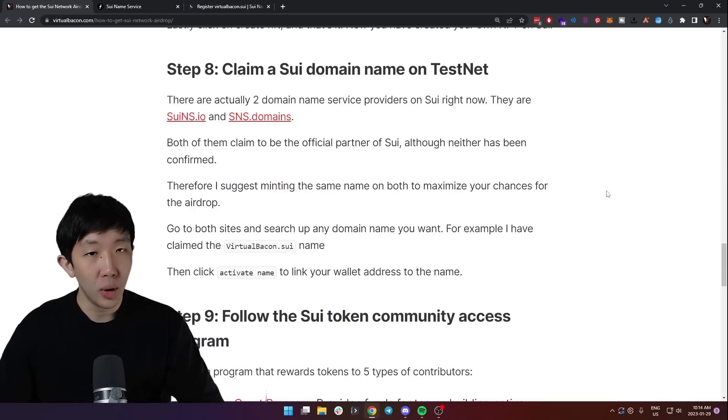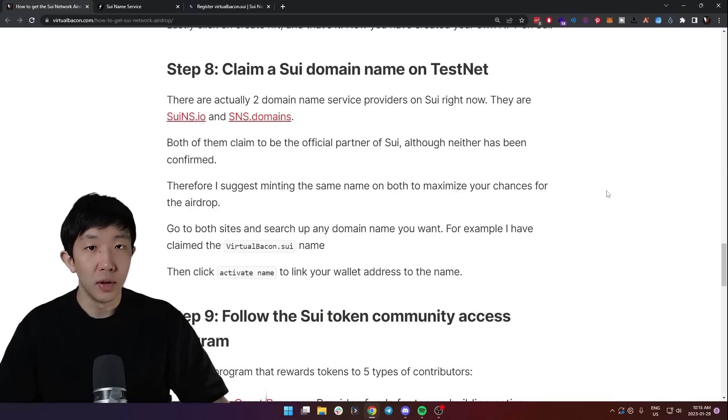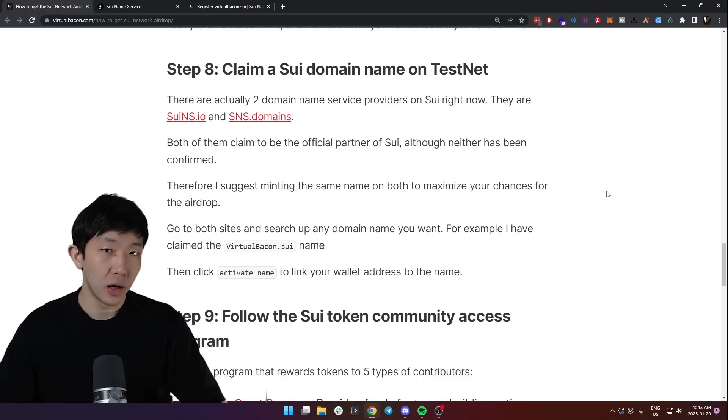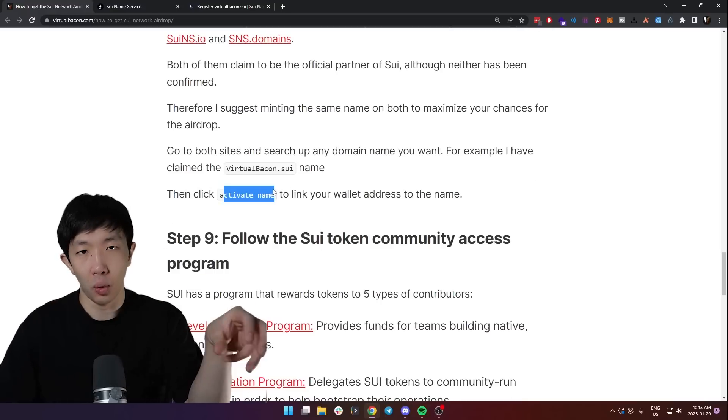Domain name services usually end up being close partners with the main network, so I think you should definitely do this as it will increase your chances of getting the airdrop. Once you have the names, make sure to click 'Activate Name' to link the domain name to your wallet.